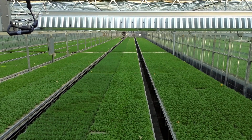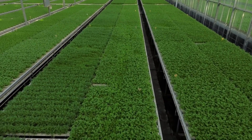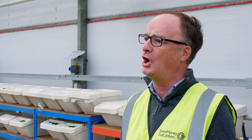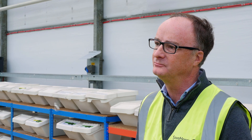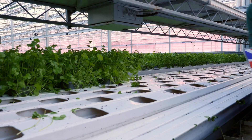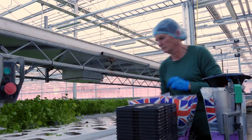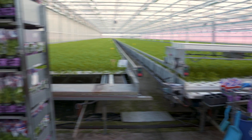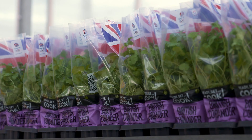Here we are in the heart of this huge greenhouse, joined by Paul Bailey, the Managing Director of Lincolnshire Herbs. Thank you for allowing us to come in and tell the saving story of this project. Could you start by telling us a little bit about Lincolnshire Herbs? We've been here for about 25 years. We grow living herbs from seed in pots, as you can see behind me. We also buy in herbs to sell as retail packs for UK retail customers — Ocado, Morrison's, Asda, Lidl and Aldi.